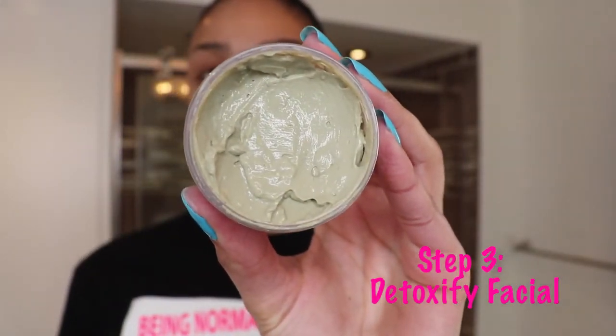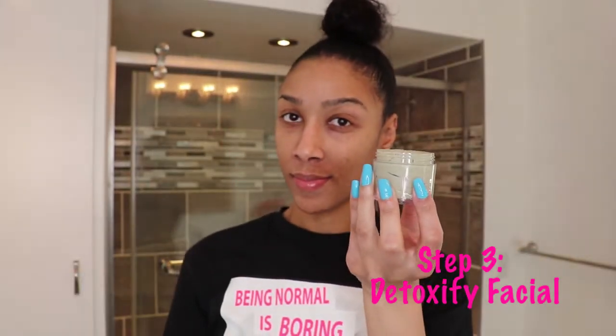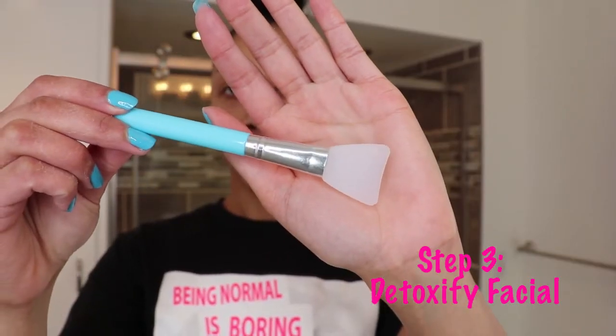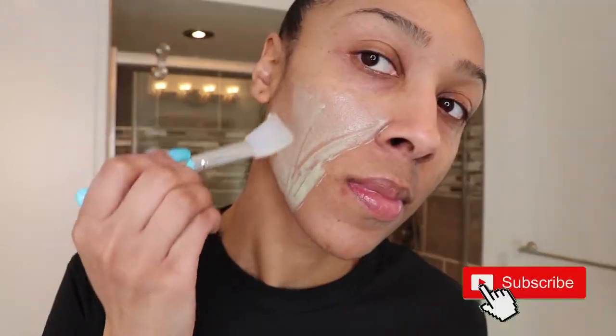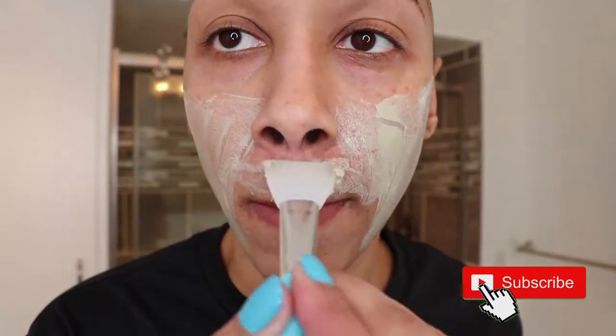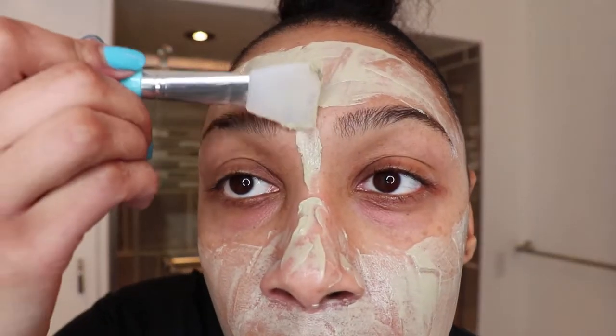Step number three is the detoxify facial. The main ingredients are bentonite clay, distilled water, and essential oils. I apply this mask using a plastic applicator brush I got from the Dollar Tree. To use it, start by prepping your face with water, then use an applicator brush or your fingers to apply a thin layer to your face. The mask works like a magnet to pull dirt out of your skin. It can be applied everywhere except your eyebrows, mouth, and inside of your nose.